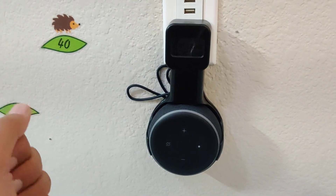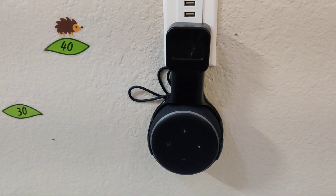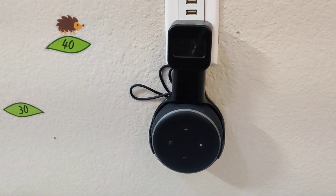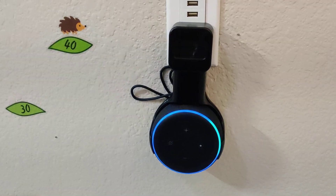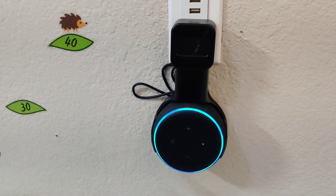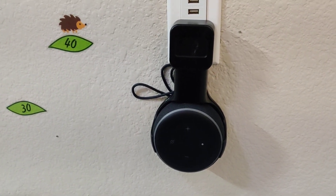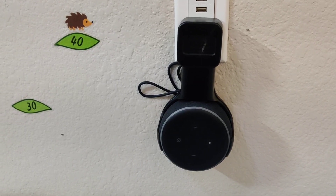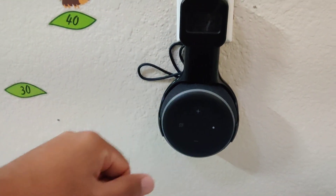In my case I already fixed it, so it's no longer doing the green light, but I thought I'd make a video. You just have to tell Alexa to play your messages. When you say 'Alexa, play your messages,' it will tell you whether you have any unread or unheard messages, or it might say you have some notifications. Just listen to that notification and the green rotating light will go away.